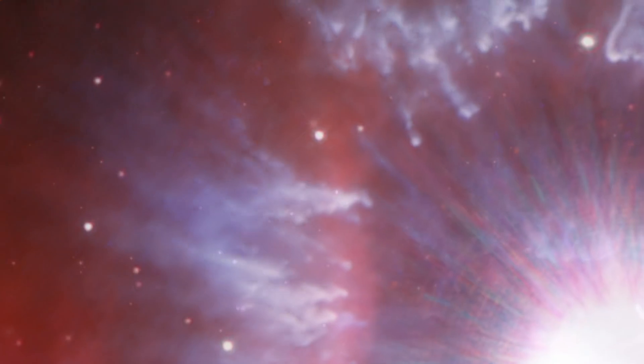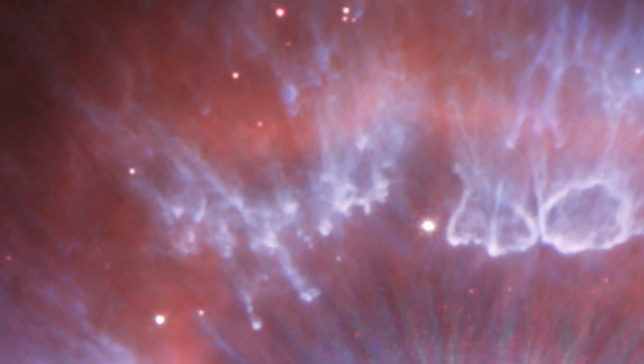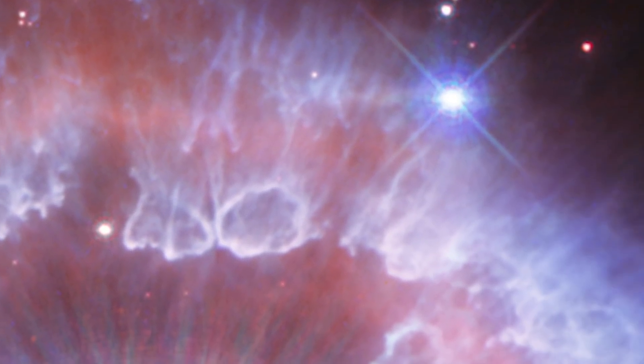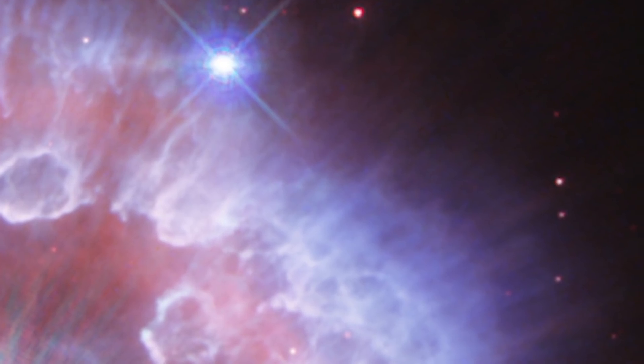Blue features, shaped like tadpoles and bubbles, are dust clumps shaped by the stellar wind and illuminated by the star's reflected light.